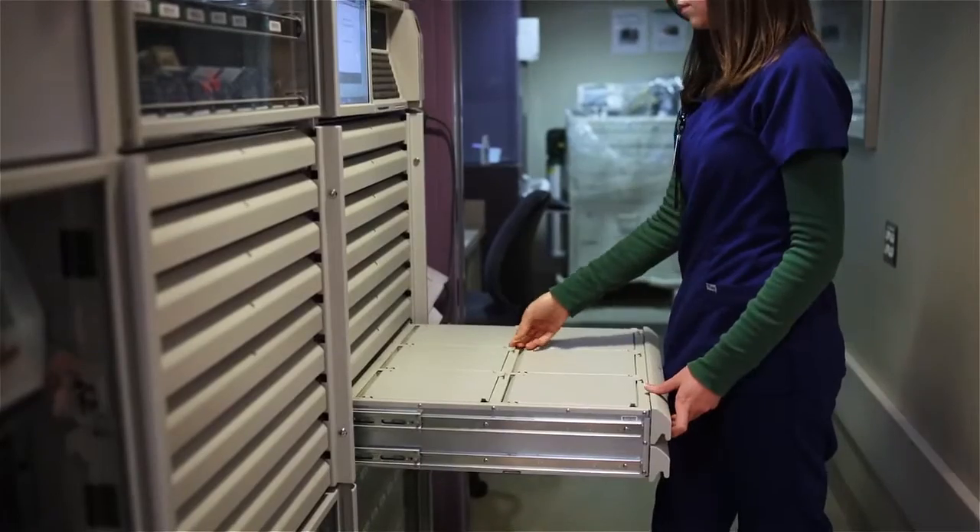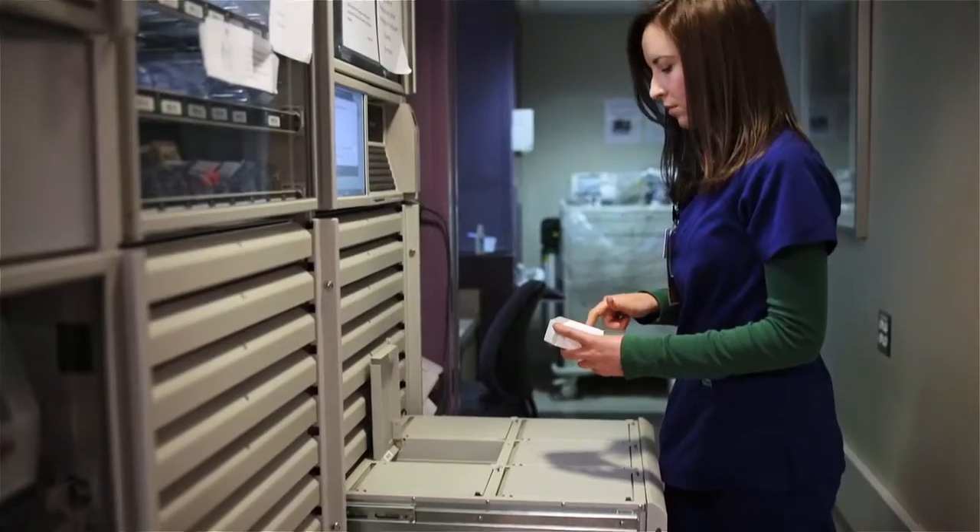Every nurse that I've worked with — and we have 32 that work on our floor — loves it. It's just very convenient, and it's just one less thing that we have to think about in our day, and that's very important.